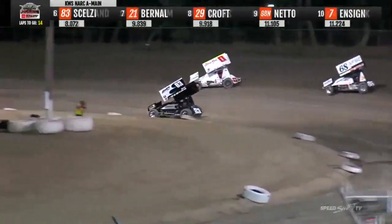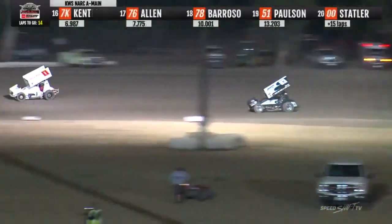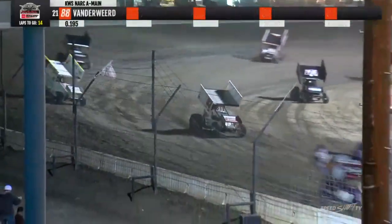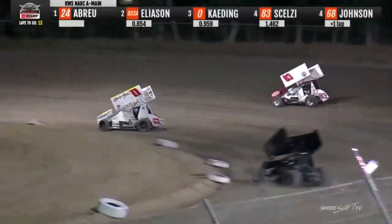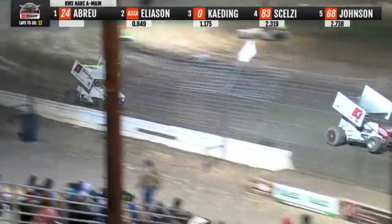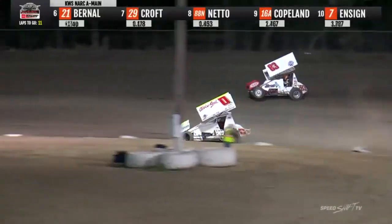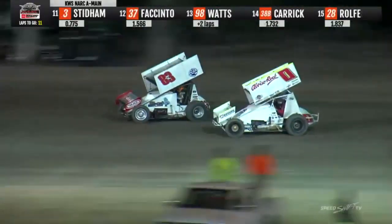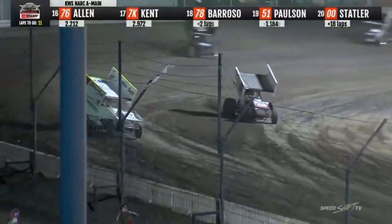Abreu back upstairs through one and two, leads down the back straightaway. Charging away from the field is Enrico Abreu. Bud Kading with a run on Corey Eliasen, looking for second off turn four. Kading now slices down to the inside of the speedway, rolls the bottom through one and two — Eliasen able to hang on. Kading with another run on Eliasen into one and two, here comes Bud to the inside, side by side down the back straightaway. Zero and 83 SA — here comes Kading, slices to the inside, he'll take over second.